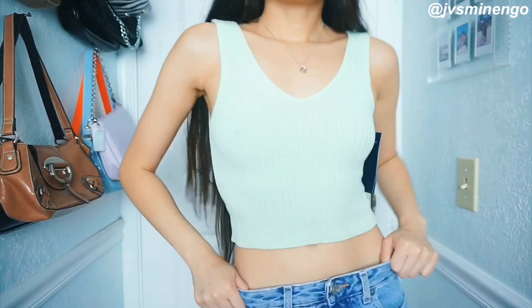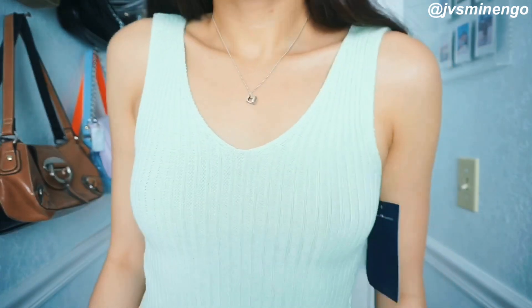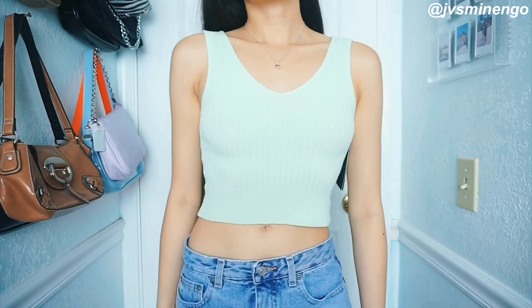Then we have another cute little pistachio green piece — just a cute little tank top. I love this so much. This is kind of a more fall piece because it is knit. I really love the color so I had to get it. It has two tags on it, not sure why, but it's really cute. Definitely great for the summer, great for the fall, great for back to school. I know they have multiple colors — I think they have a baby blue color as well, so you guys should definitely check it out.